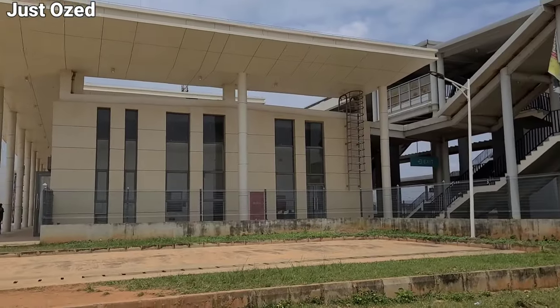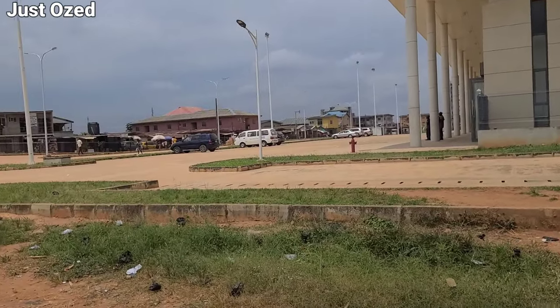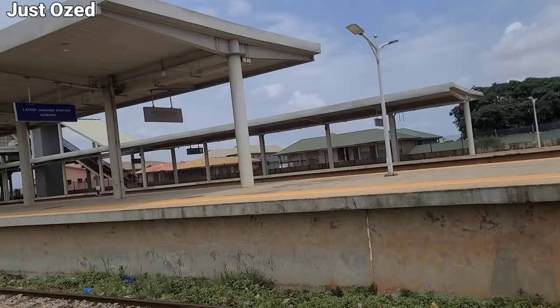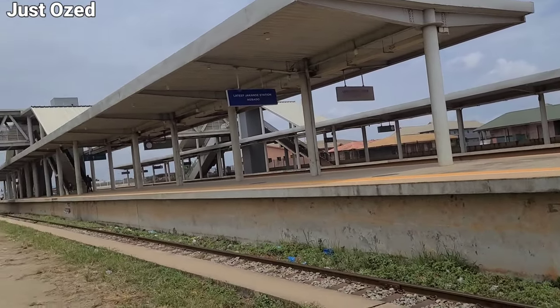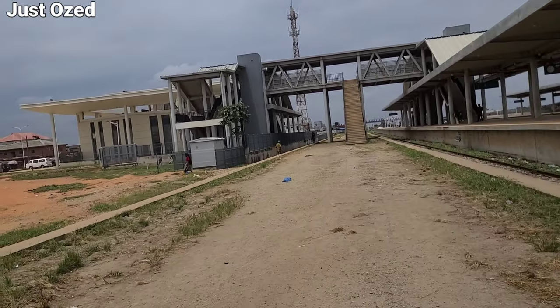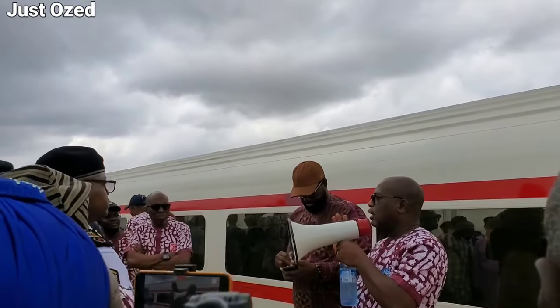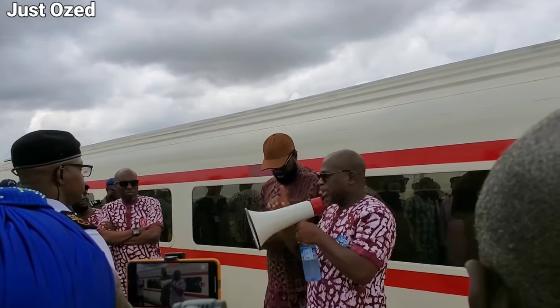This will be pending until the Agbado station for the red line is fully completed. This was a presentation from the Lagos Metropolitan Area Transport Authority during the partial passenger operation for the Lagos Red Line. The Agbado station is already in total construction — it's just further down to completion.